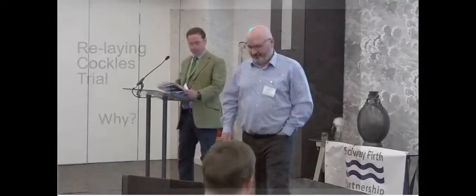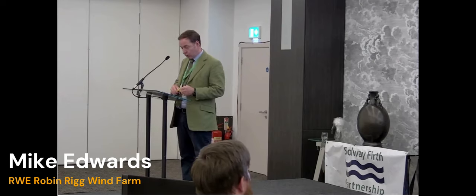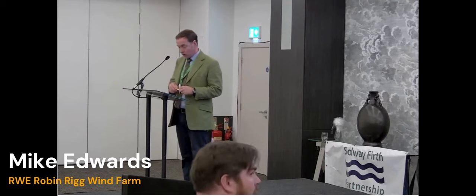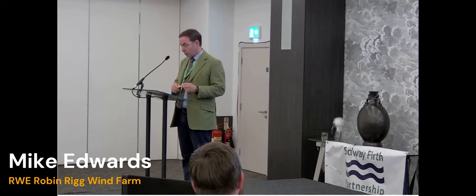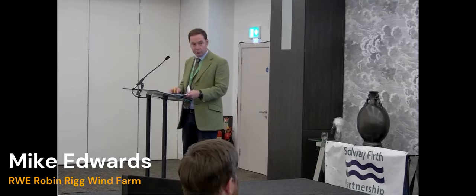My great pleasure to introduce, from RWE - which are very important funders to the partnership - Mike Edwards, with a background in industry across chemical process and electrical generation. Mike is an experienced engineer with extensive knowledge in the construction, commissioning, and operation of large power generation projects across the UK. As General Manager of RWE Robin Rigg Wind Farm, Mike directs a team of specialists in all aspects of the 174-megawatt offshore wind farm, including safety, operations, maintenance, and commercial performance.